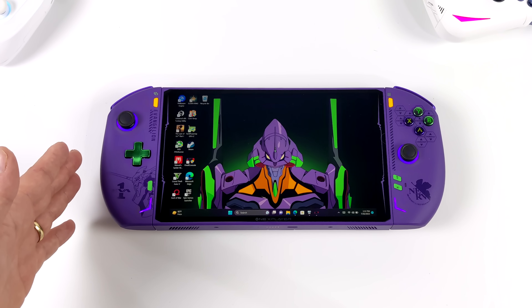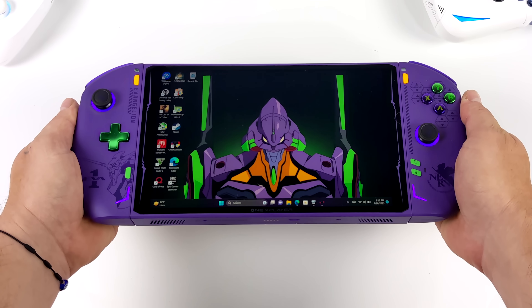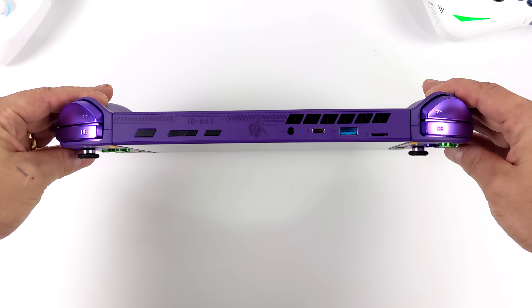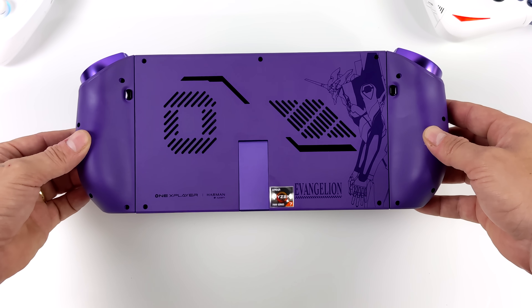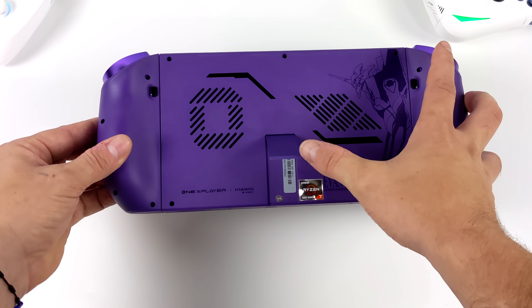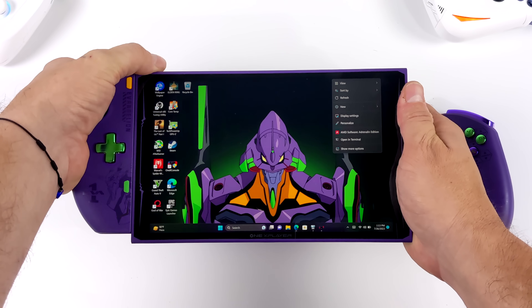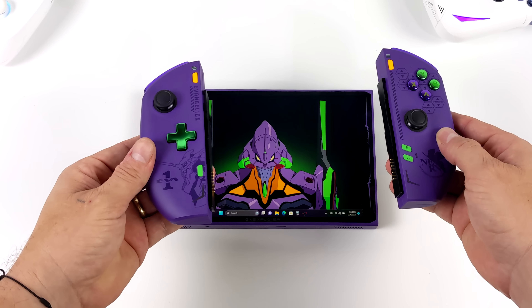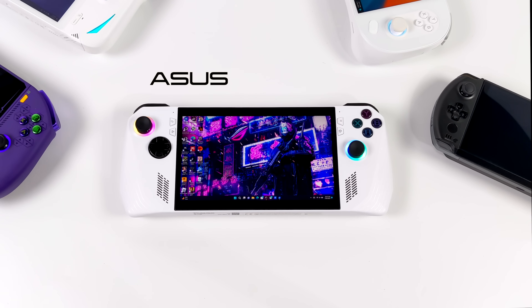This one's an absolute beast - it's the 1X Player 2 Pro, but the Evangelion version. It's the best looking handheld to date in my opinion, but it is a huge handheld with an 8.4 inch display and heavy, owing to the biggest battery we've seen available on the market. It has a kickstand, USB 4, RAM at 7500MHz, and detachable controllers - you can also buy a wireless attachment. At 15 watts you can get around 151 minutes of gameplay, and the cooling system handles up to 35 watts.